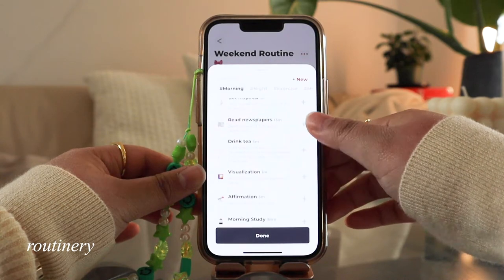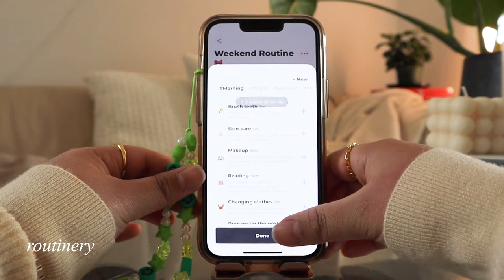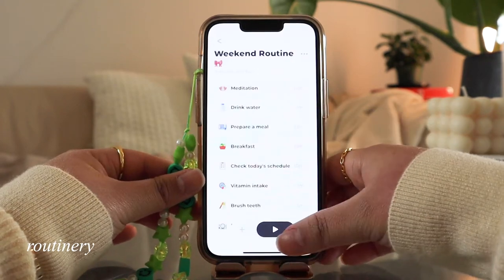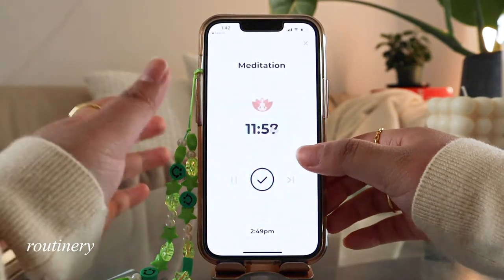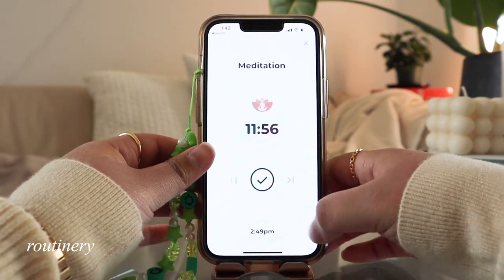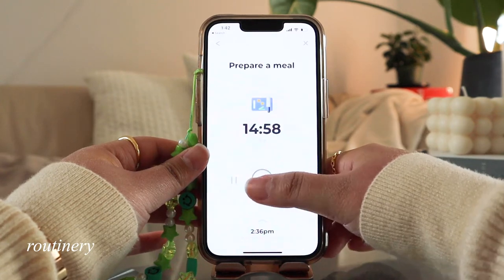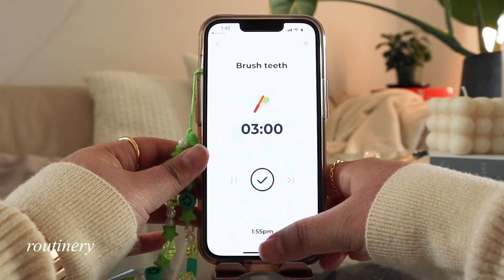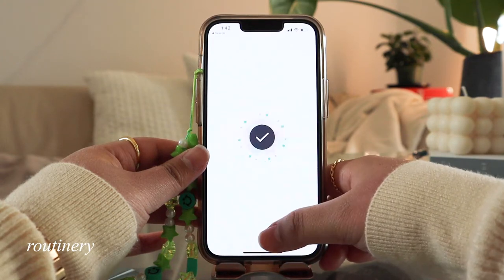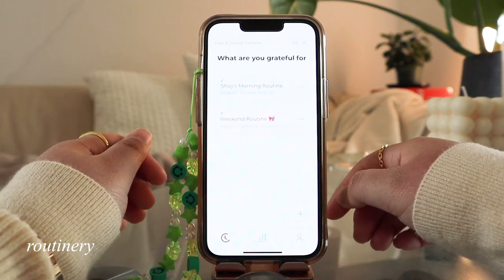You can build your routine by adding common habits that are listed in the app. Then every morning a reminder will come up for you to start your routine. Once you're done a task, you can click complete to move on to the next task. I think the simplicity and outline of the morning routine really helps you stay focused on the task at hand instead of scrolling through Instagram after each task you complete.